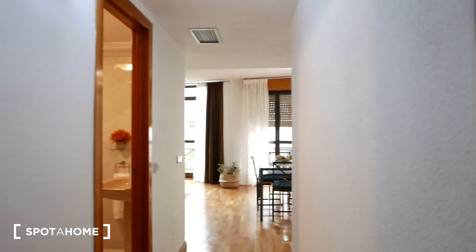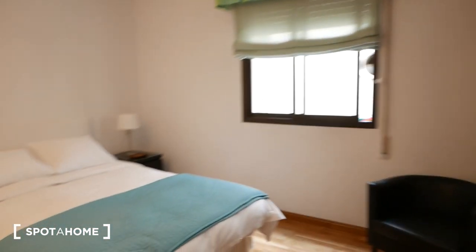Okay guys, so I'm standing by the front door right now. This would be the main view from the front door. Let's start with the bedroom right here.